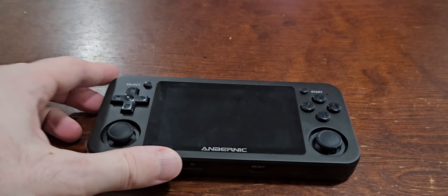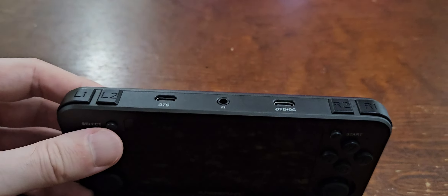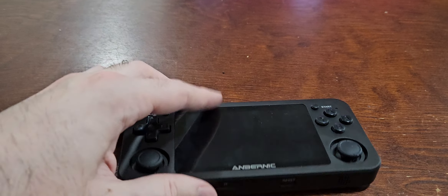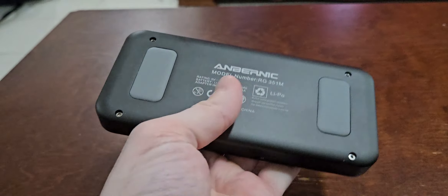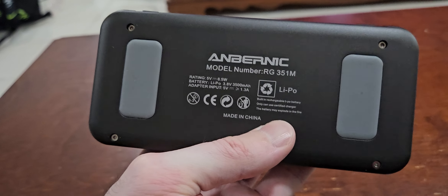Hey guys, it's RetroAdam here. Today I got this really cool device. It's called the Anbernic RG351M. It's a sweet little device that plays retro games, and you can fit quite a few on here — like 50,000 games on here if you wanted to.